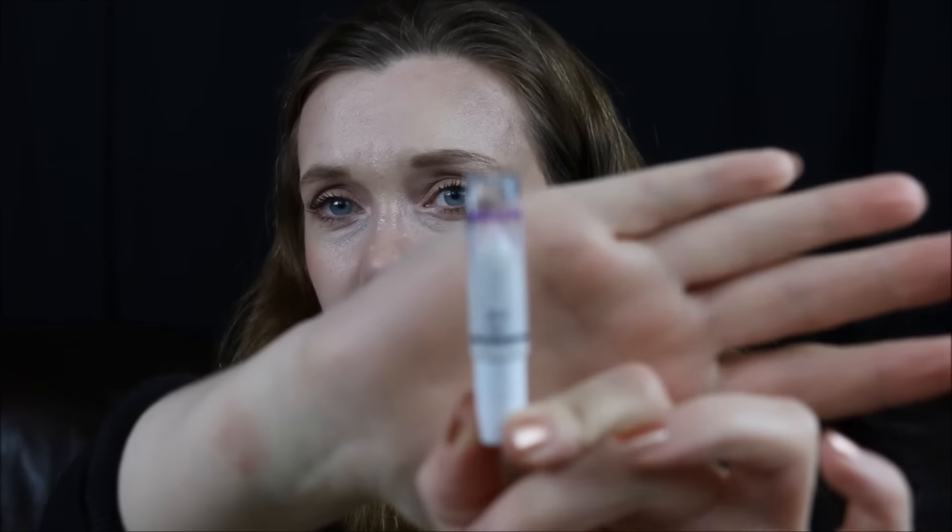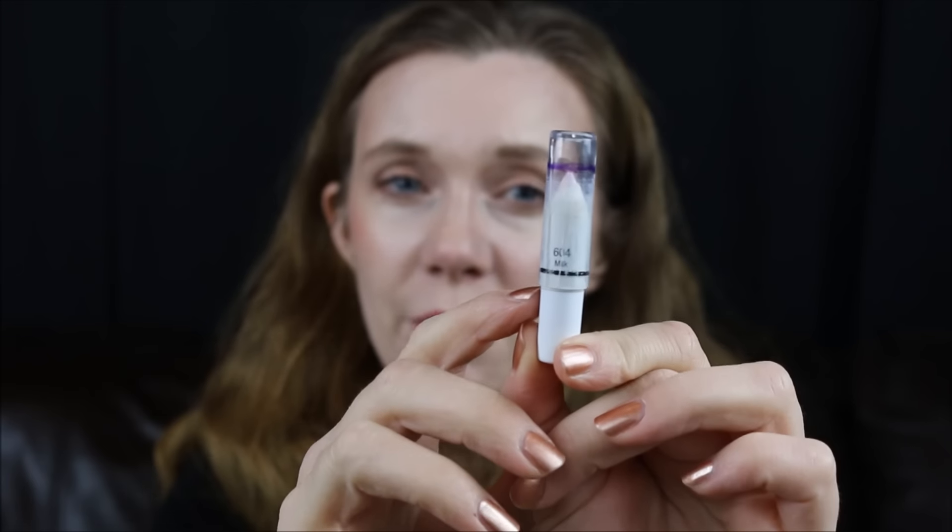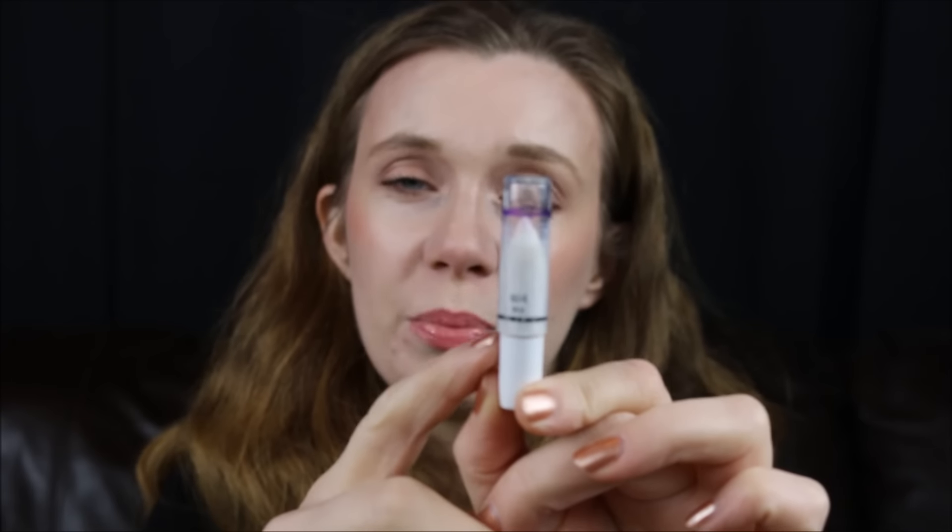The next product is my NYX Jumbo Eye Pencil in Milk. There's not a lot left, and I moved the cap all the way to where the plastic part meets the wooden part so I can track the progress better. This is where I'm at right now and hopefully I can use this up completely — or at least half of it. I've been trying to use this one up since 2016, and I want to see if I can get more use out of it since I have a second NYX eye pencil in Milk as well.